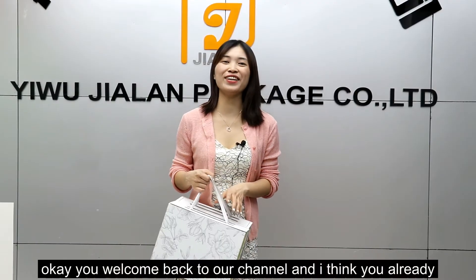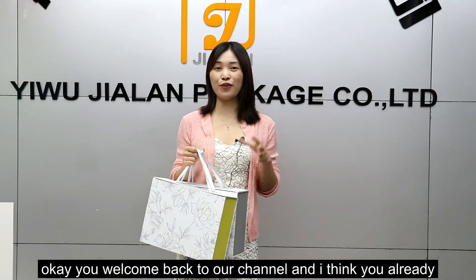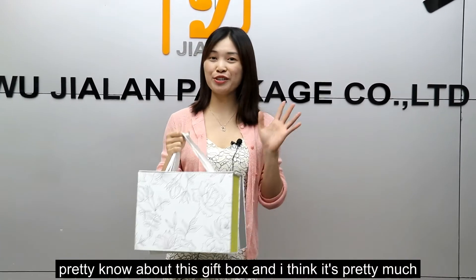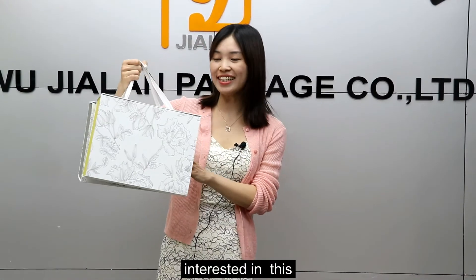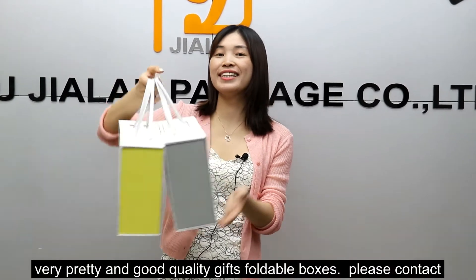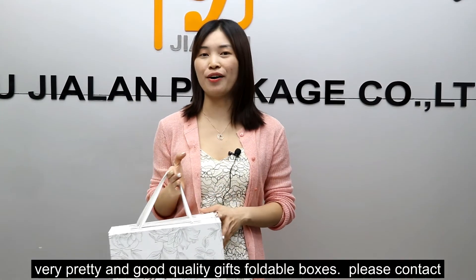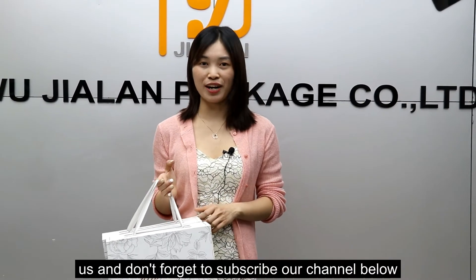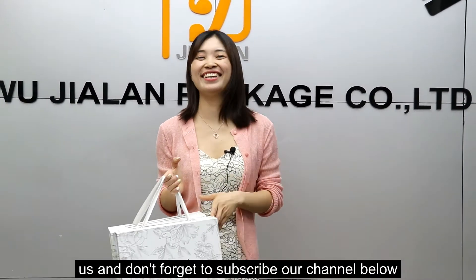Welcome back to our channel. I think you already know quite a bit about this gift box, and I think that's pretty much it for today. If you are interested in these very pretty, good quality foldable gift boxes, please contact us.